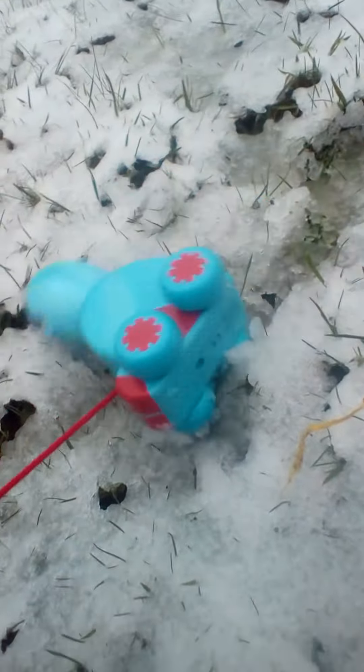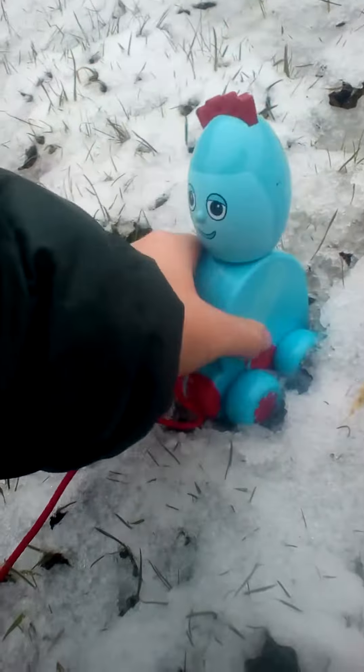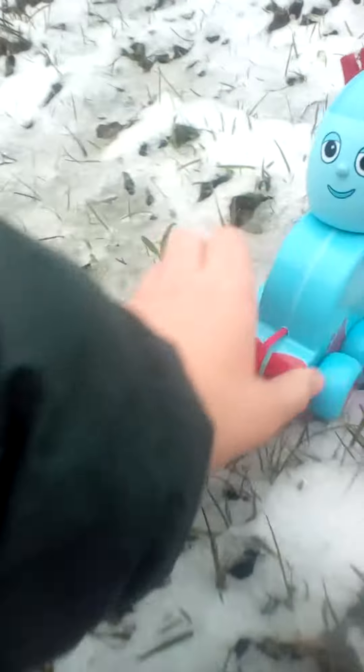Let's go. Oh dear. Iggle Piggle fell down. Iggle Piggle wants to do a little race with his friends. Let's go.